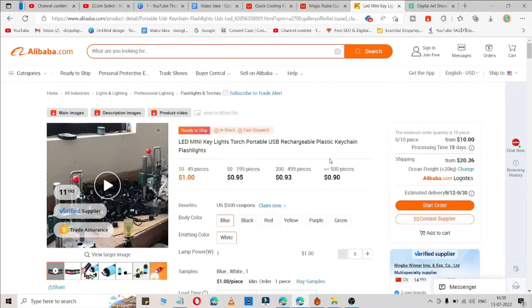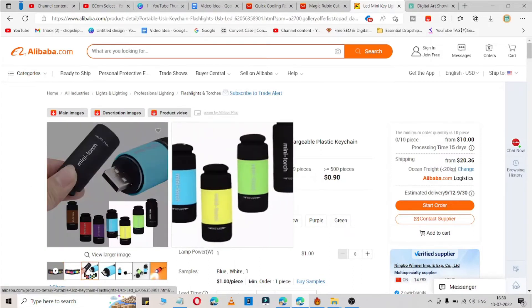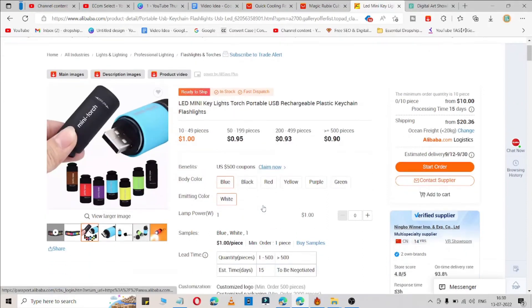Now let me go to the third and last product. The third product is an LED mini light, available on Alibaba.com. You can use this as a keychain and it is available at different prices, which you can check from here.